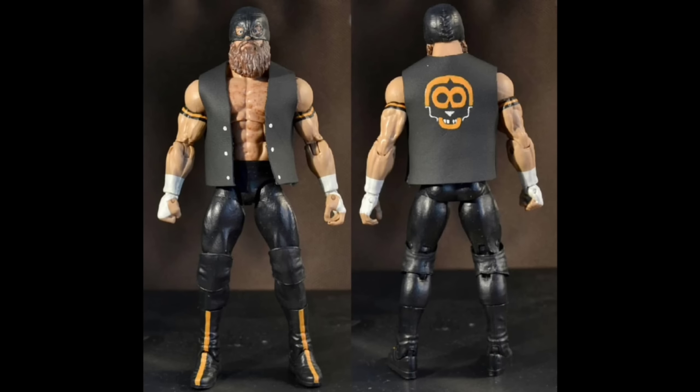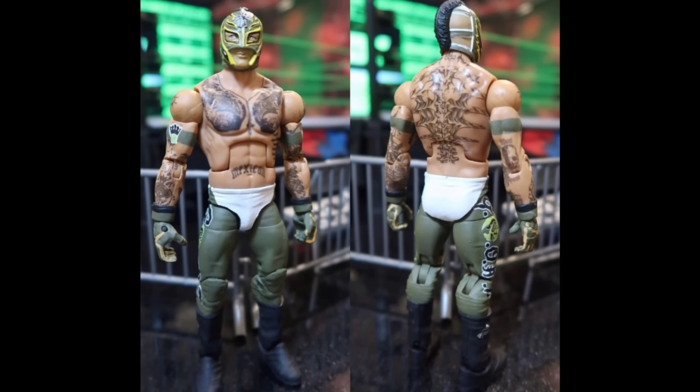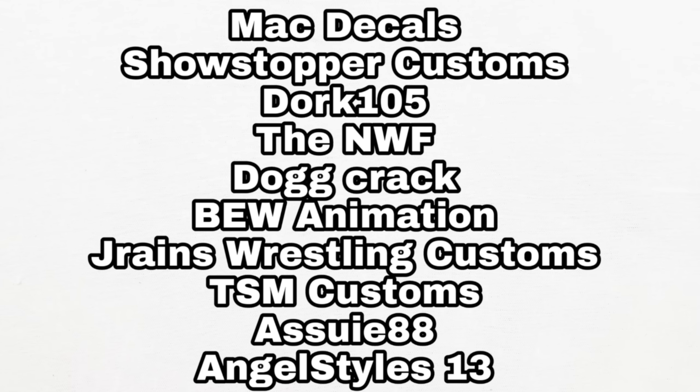Last but not least: Son of Havoc by Zooey 88 — him and the one you'll see for the month of March might just be the winner that conquers all, but it's a solid piece nonetheless. And the winner from the previous month is the Rey Mysterio, made by none other than Angel Styles 13 — huge shout out.